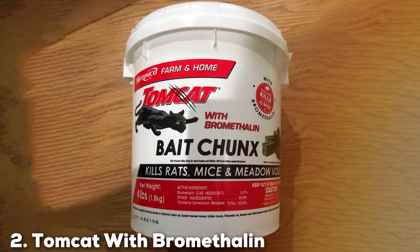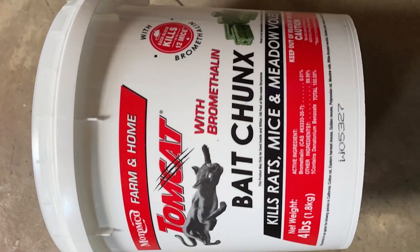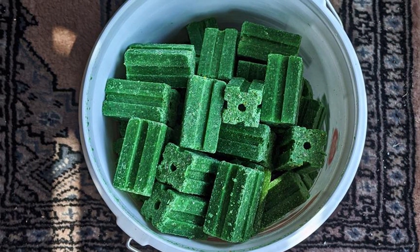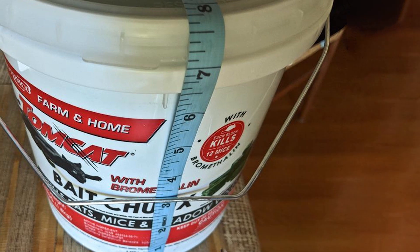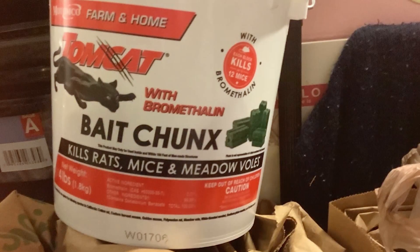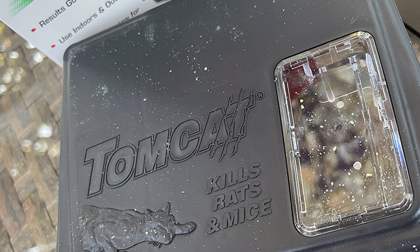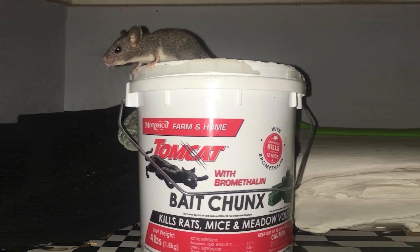Moving on to number 2, we have Tomcat with Bromethilin Bait Chunks Pail. This is a powerful rodent-control solution specifically engineered for rapid and effective elimination of mice and rats. The key ingredient, bromethilin, is a potent neurotoxin that affects the rodent's nervous system, leading to paralysis and eventual death within 24 to 48 hours after ingestion. This swift action helps in controlling rodent populations quickly and reduces the likelihood of rodents becoming bait-shy. Each bait chunk is infused with food-grade ingredients, making them highly palatable to rodents. The chunks are moisture-resistant, ensuring effectiveness in both dry and wet conditions, making them versatile for various environments from agricultural fields to urban settings. The product comes in a pail containing numerous bait chunks, each with a hole in the center for convenient mounting in bait stations, allowing for easier monitoring of bait consumption and assessing the extent of infestation.